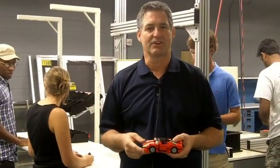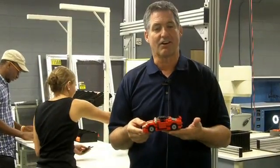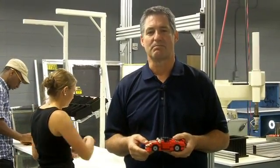Hi, I'm Tom Duvall. I want to quickly tell you about our manufacturing lab for Industrial Systems Engineering. We're building this car — it's a Lego Speedster, has 277 parts.